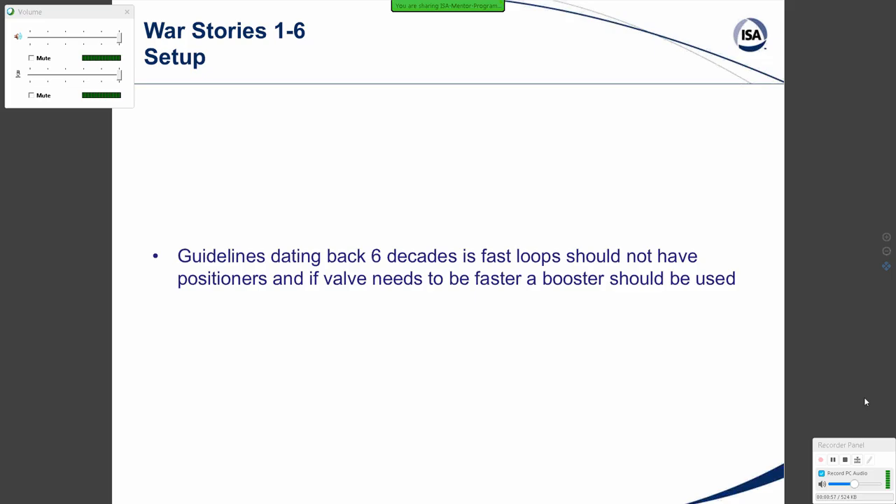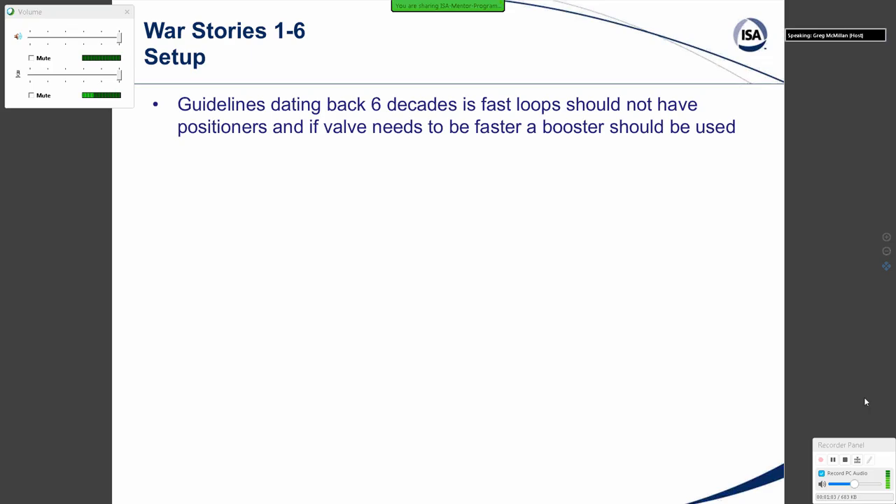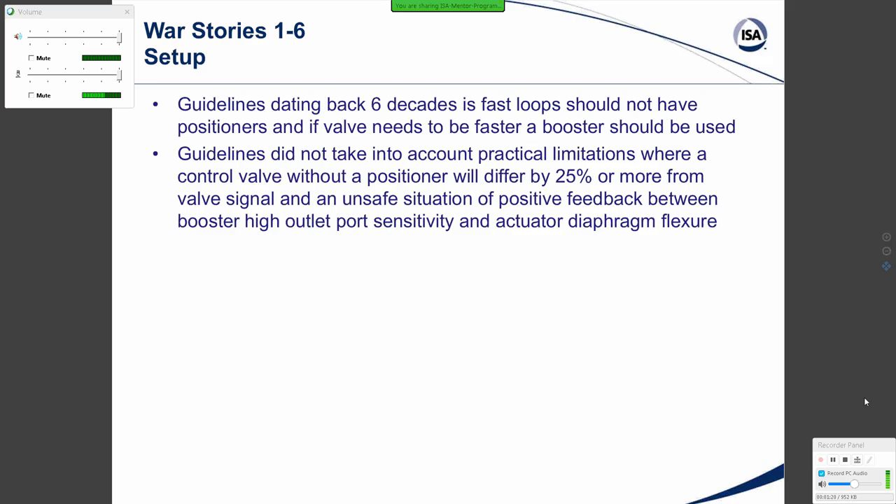Let's start with the setup for War Stories 1 through 6. Guidelines dating back six decades basically all say the same thing: the fast loop should not have positioners, and if a valve needs to be faster, a booster should be used — and we still hear that today. However, these guidelines did not take into account practical limitations where a control valve without a positioner will differ by 25% or more from the valve signal, and an unsafe situation of positive feedback between the booster high outlet port sensitivity and an actuated diaphragm flexure can develop from using a booster without a positioner.